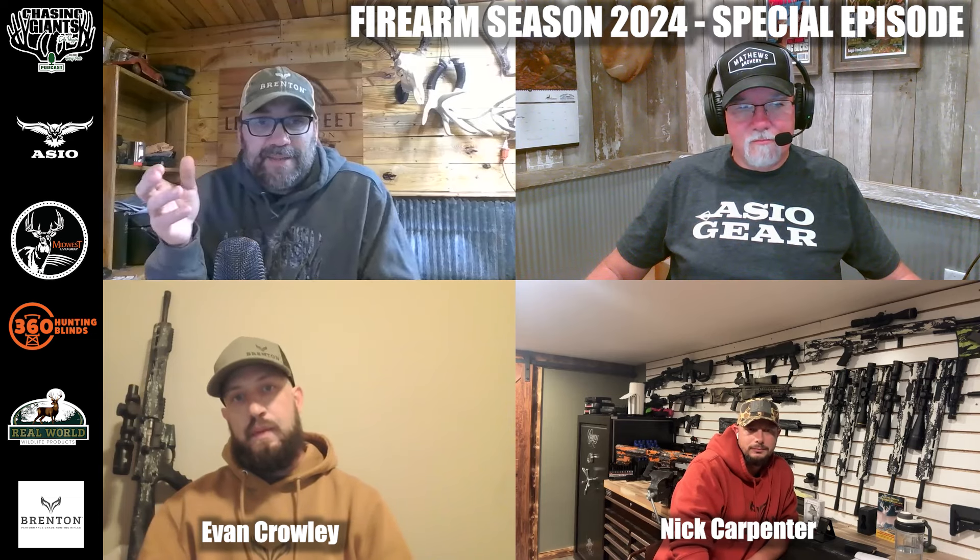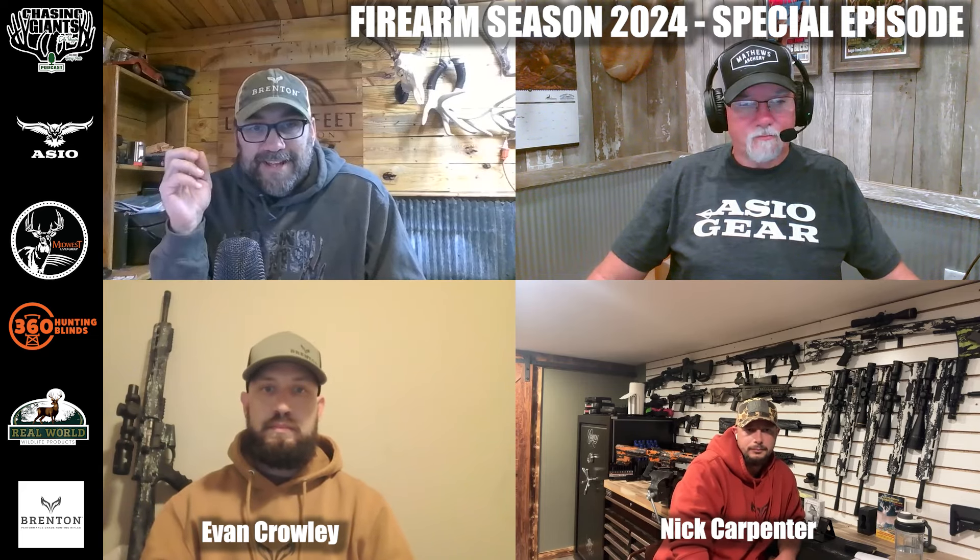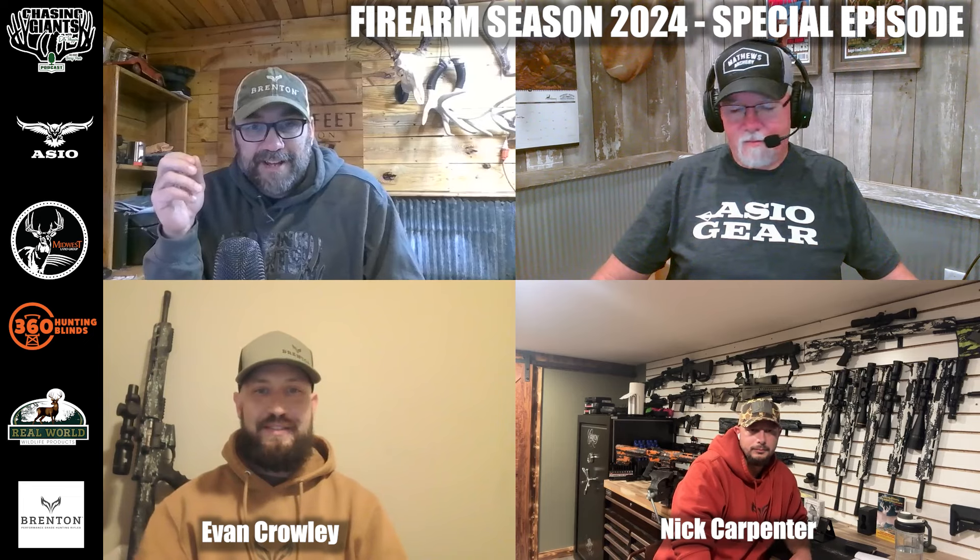Those are three great topics that everybody can learn from. Before we get into that and have Nick and Evan talk about Brenton, Don, I want you to talk about why a bow hunting podcast and a guy like yourself who hasn't gun hunted in so many years decided to partner with a firearm manufacturer.